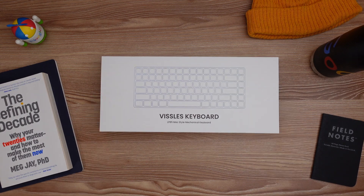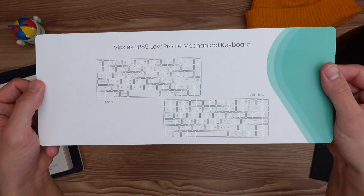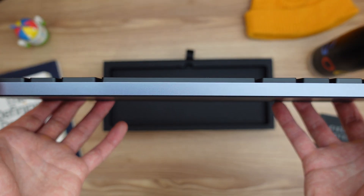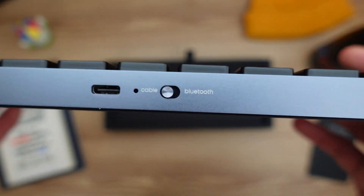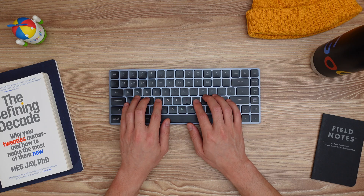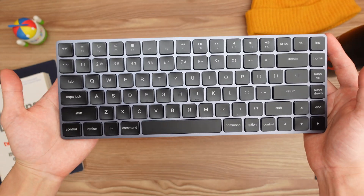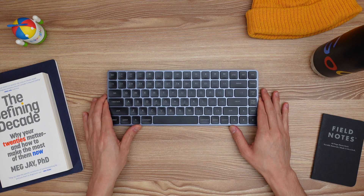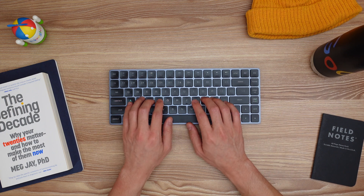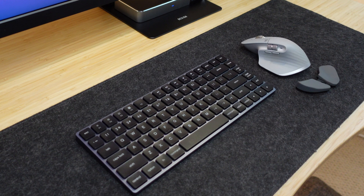Next up is the Vissles LP85, which is their ultra-thin 75% optical mechanical keyboard. As of this video, it is up on Kickstarter with a few days left, so check it out if you're interested. It has 85 keys, low-profile optical switches, a Mac or Windows layout, Bluetooth and wired connectivity, 19 RGB backlit modes, multi-device support, and very clicky feedback — pairing up to three devices. I think this is a really great mechanical keyboard if you have a Mac and you're into that Mac aesthetic. I have the black version but they also sell one in white, and it's ultra-slim and lightweight so you can bring it with you on the go. It's super sleek and I really like all the RGB options. If you're already using an Apple Magic Keyboard, this is a great alternative because it looks very similar, plus you get the benefits of tactile feedback from a mechanical keyboard.